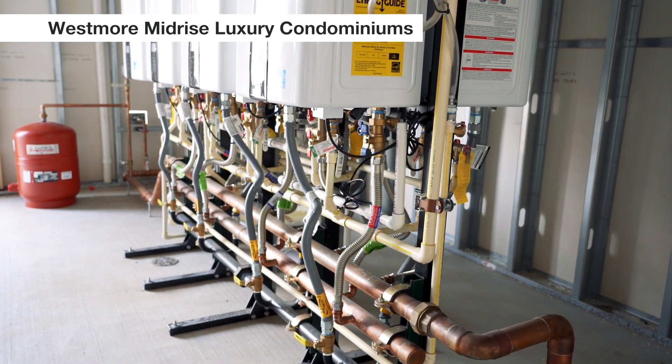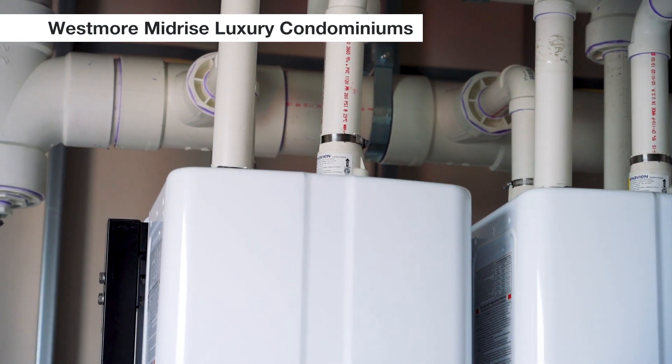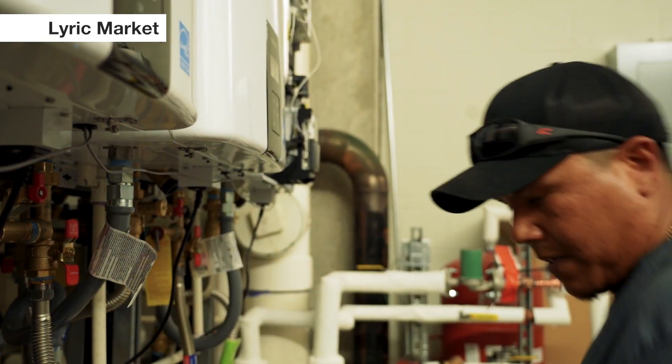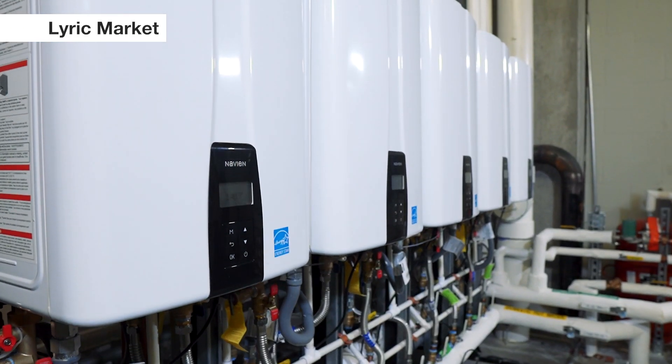I like Navien because they're reliable, easy to service. This technology has been around since 2004 and it's earned our trust. We have 10 NPE-240 S2 units fitting 11 vendors and it's pretty efficient.